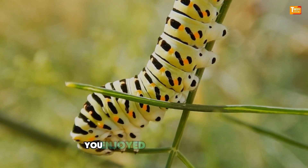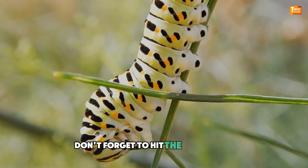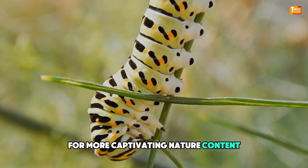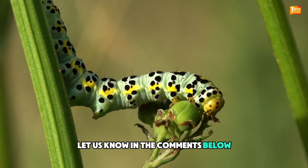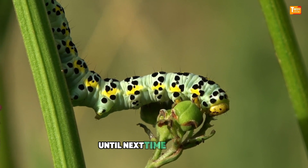Thanks for watching! If you enjoyed this deep dive into the world of deadly caterpillars, don't forget to hit the like button and subscribe to our channel for more captivating nature content! Have you ever encountered any of these caterpillars? Let us know in the comments below! Stay curious and stay safe out there — until next time, take care!